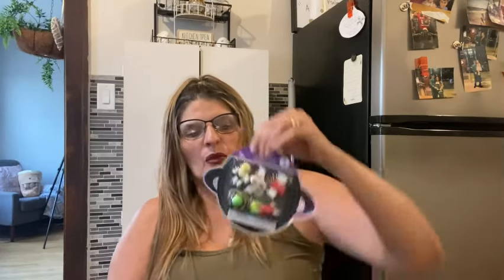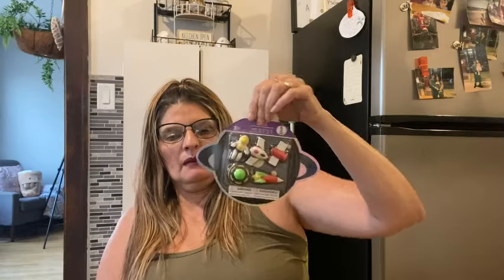Last but not least, I got these 3D erasers. They come with five and it's a space theme — there's an astronaut, a spaceship, a plane, and a helicopter. They had a whole bunch of different ones. I just picked a few for my grandbabies — they're super cute, though they'll probably complain they don't want to use them as erasers.